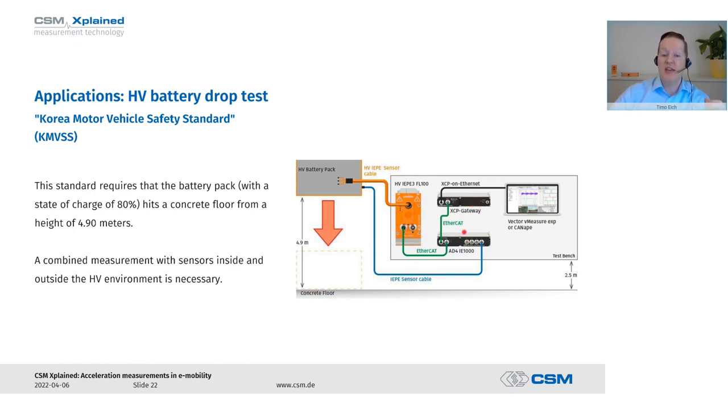All modules were connected to each other via the EtherCAT bus — the green lines — and the measurement data is collected and synchronized by an XCP gateway. The XCP gateway transfers signals to the measuring computer via XCP on Ethernet, a standard bus system, and a data acquisition software runs on the computer — in our case CANAPE or vMeasure Expert, both products by our partner company Vector Informatik.